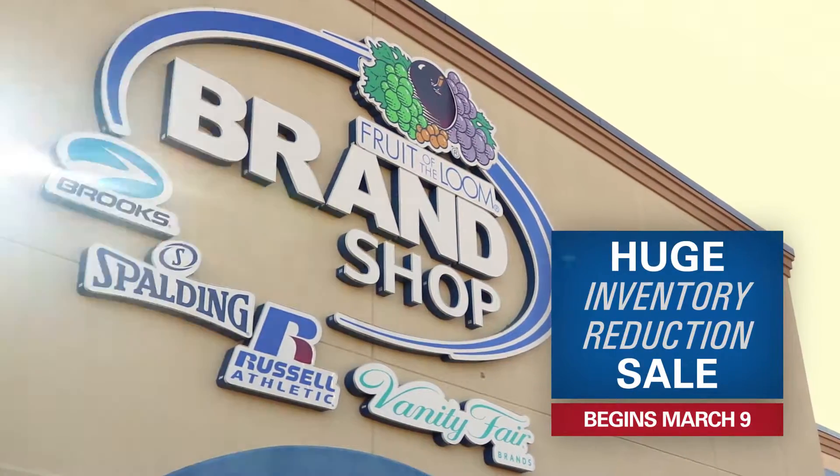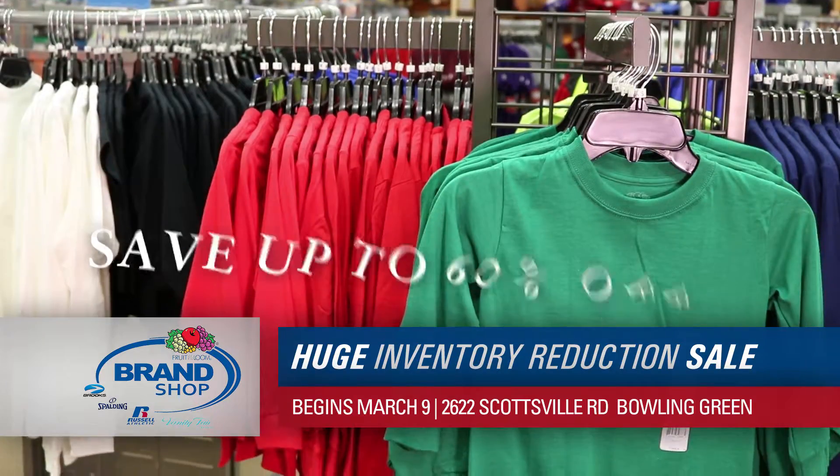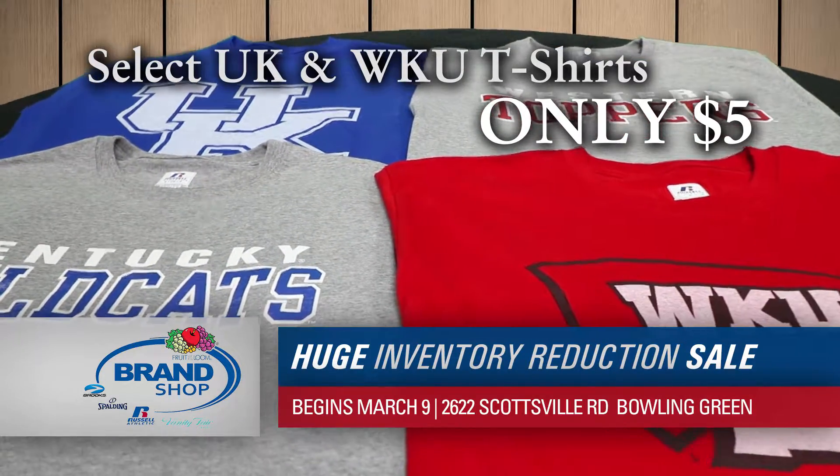Help the Fruit of the Loom Brand Shop Outlet say goodbye to winter at its huge inventory reduction sale. Save up to 60% off on select winter merchandise. Support your favorite team with select UK and WKU items for only $5.